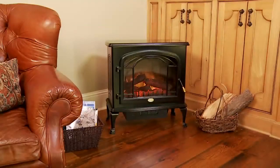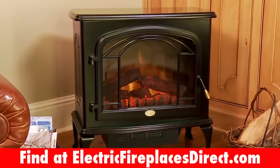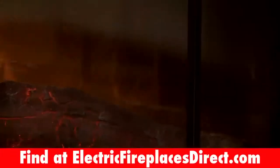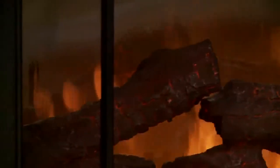This is the Dimplex DS7425 Premium Stove. This stove is exclusively available through us. This fireplace provides the most authentic flame experience found in any fireplace stove, period.